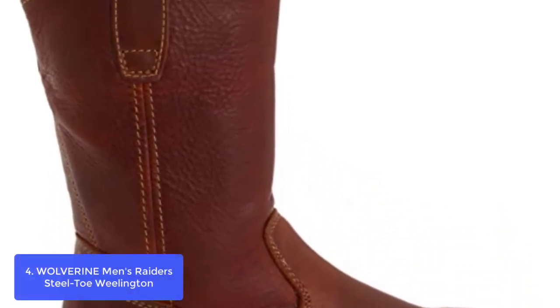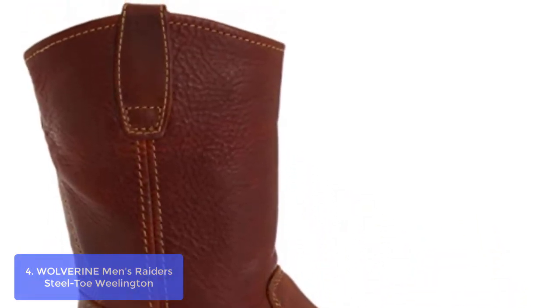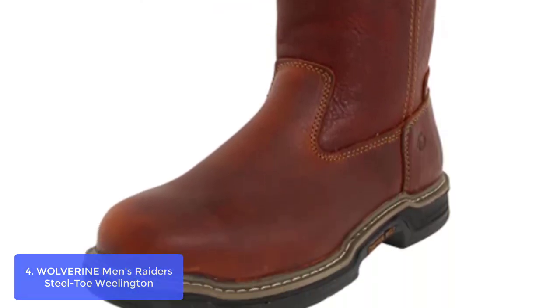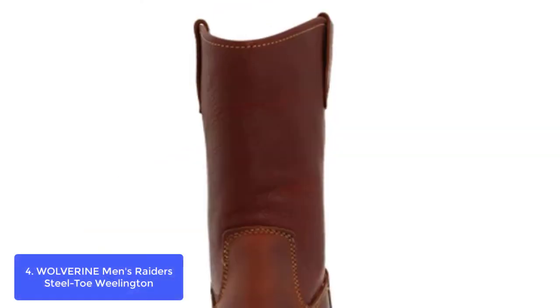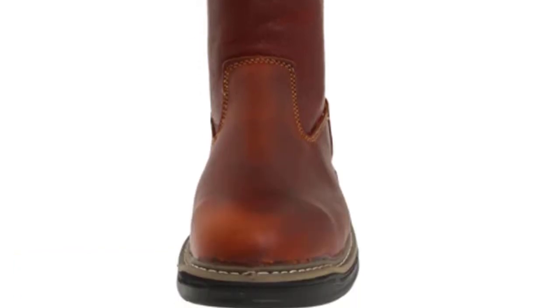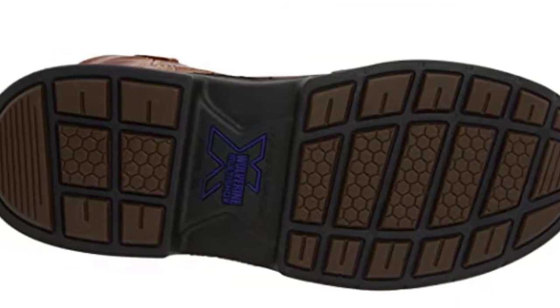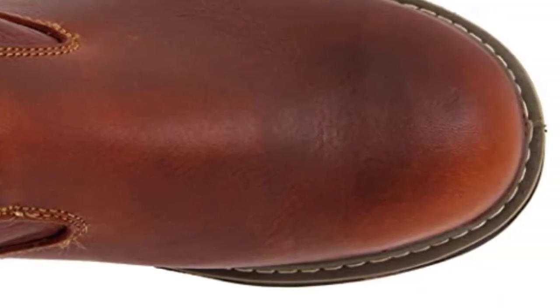List number 4: Wolverine Men's Raiders Steel Toe. Wolverine Boots are built to withstand the toughest of environments and provide all-day comfort. Today, Wolverine leads the industry with a relentless commitment to innovation and patented technologies including Wolverine Contra-Weld, Wolverine Multi-Shocks, Wolverine Dura-Shocks, Wolverine Dura-Shocks SR, and Wolverine Fusion. Multi-Shock shock-absorbing compression pads are molded into the outsole.